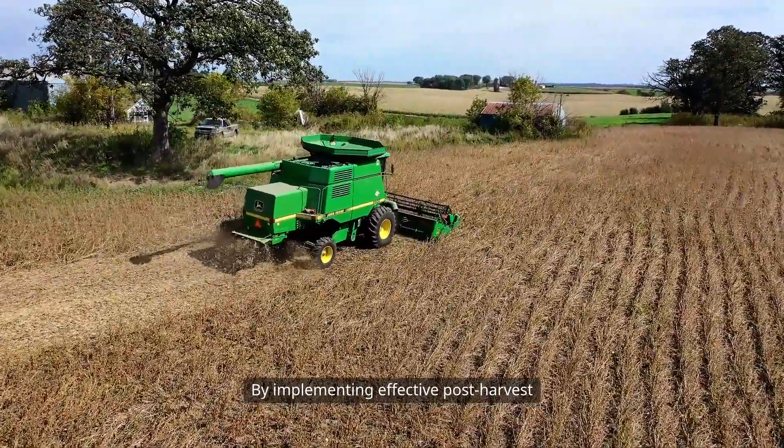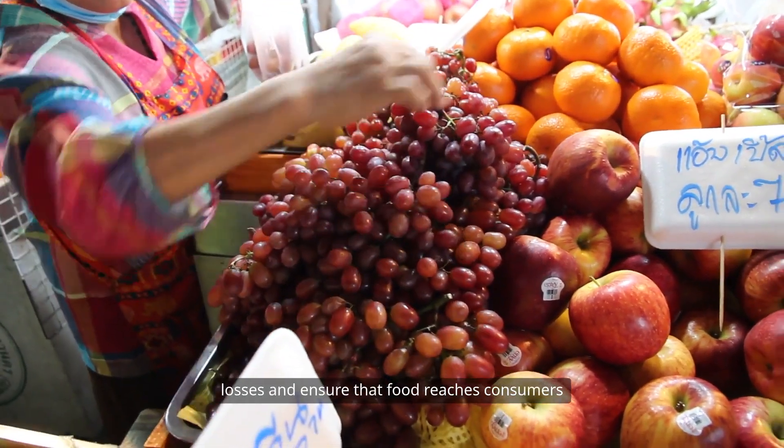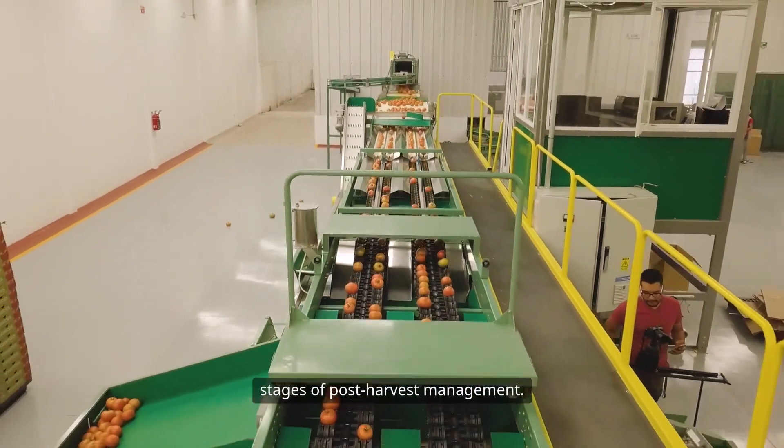By implementing effective post-harvest technologies, we can reduce these losses and ensure that food reaches consumers in the best possible condition. Now, let's dive into the various stages of post-harvest management.